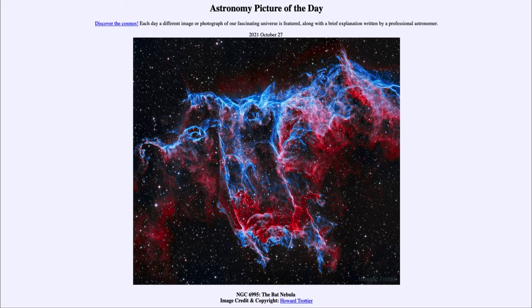So what do we see here? Well, here we see a red and blue colored patch of gas out in space, which may resemble a flying, screeching bat moving across the sky. Now this is actually a portion of the Veil Nebula, which is a very large supernova remnant.